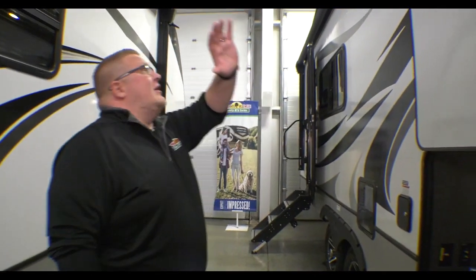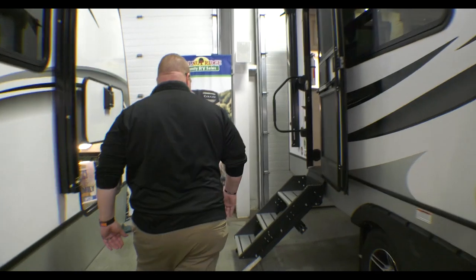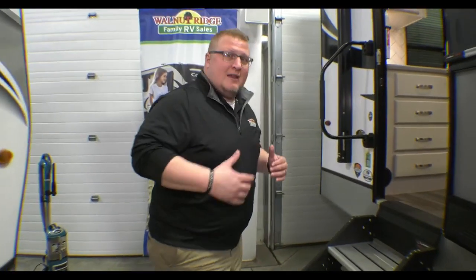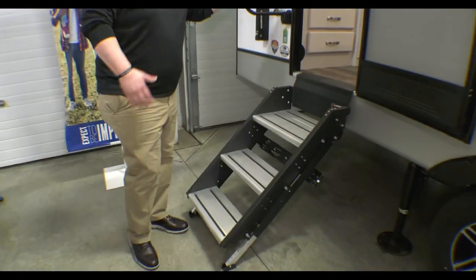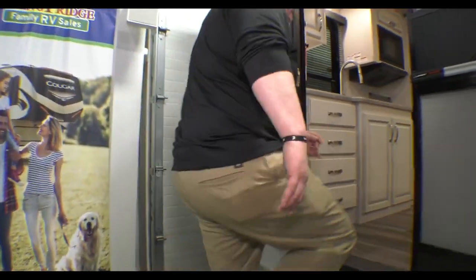This is one of the smallest fifth wheels actually on the market. You have a huge power awning here — it's got an LED light strip below that. Of course, you have your outside speakers as well. Everybody loves them. You've got the solid steps here, and then you've got your oversized grab handle. Let's go up in this coach and take a look.